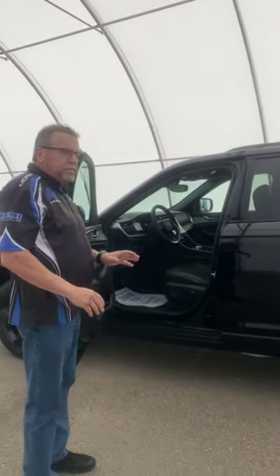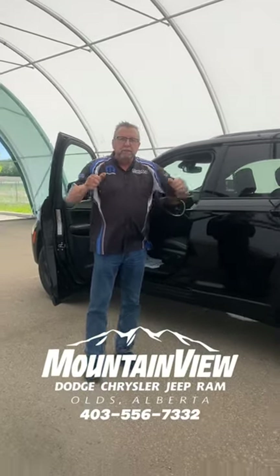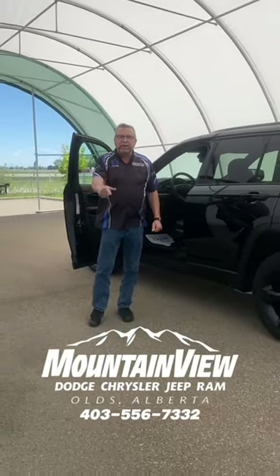It's got a touchscreen. Paddle shifters — this is a nice package. Ready for your Grand Cherokees? Where are you going? Mountain View Dodge. Here you can see me, Steve McFarland. Have a great day.